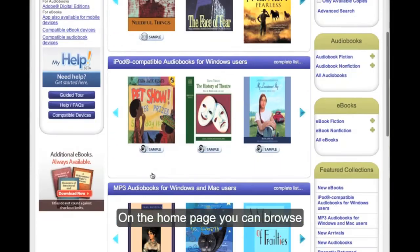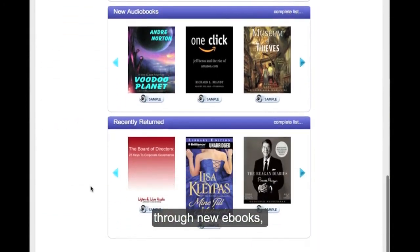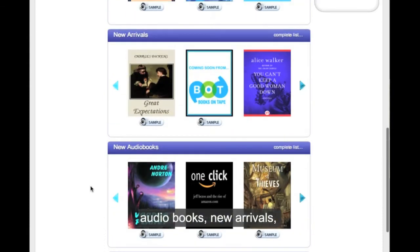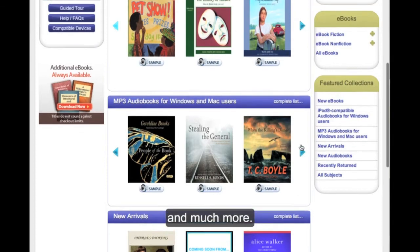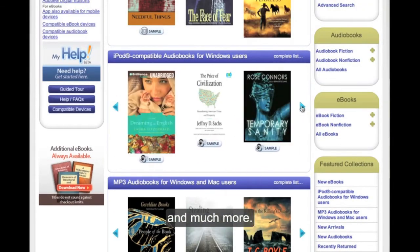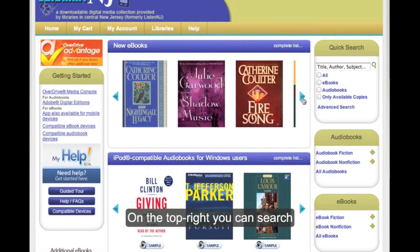On the home page, you can browse through the new e-books, the audio books, the new arrivals, and much more. On the top right, you can do a search.